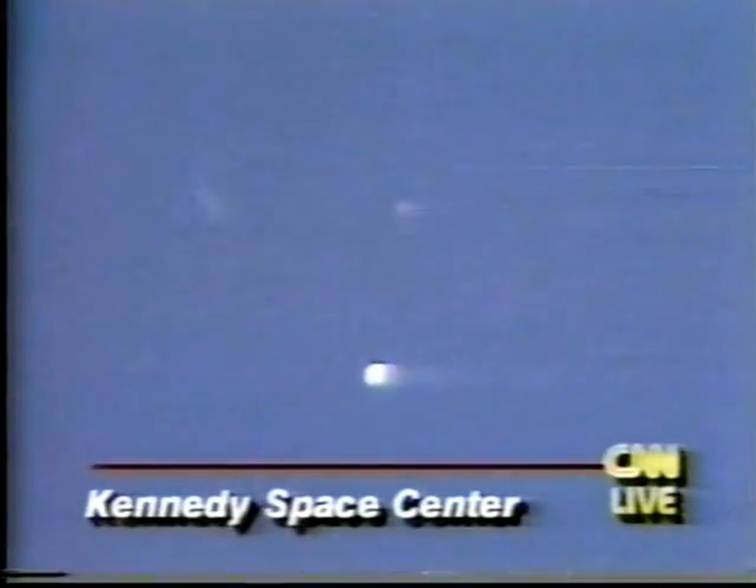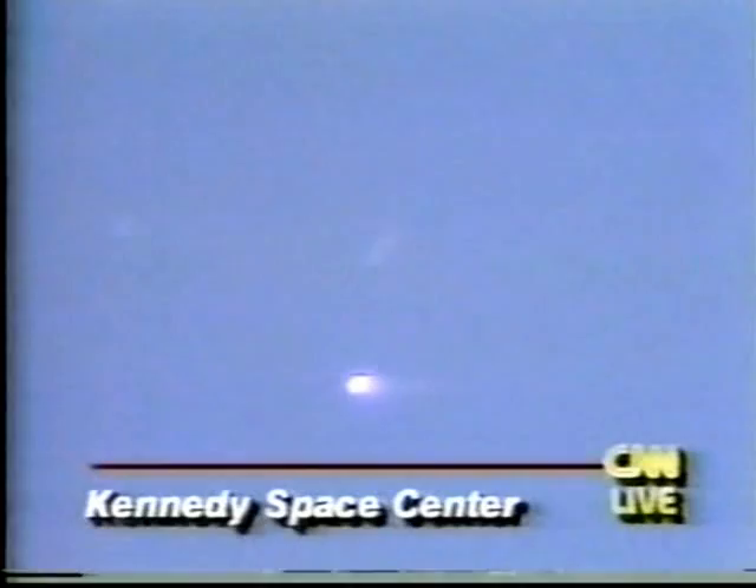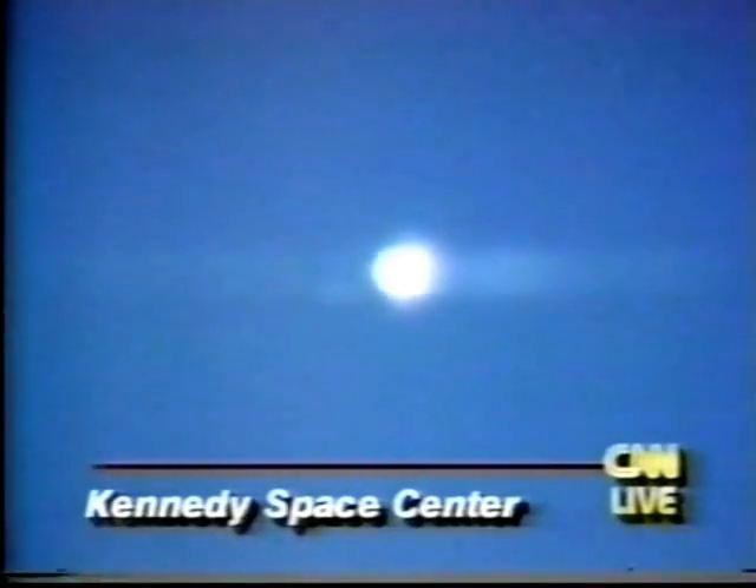You can see the solid rocket boosters have just separated away from Atlantis. Atlantis now relying on its three main engines to reach orbit. An unusually clear picture of the separation. First stage performance nominal according to the flight dynamics officer. That call made to the crew. They're now passing through 204,000 feet. Downrange distance 46 nautical miles.